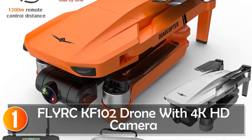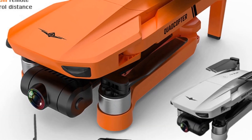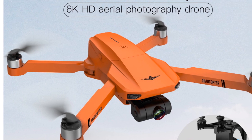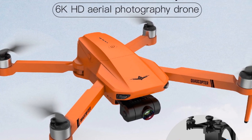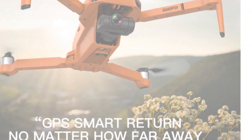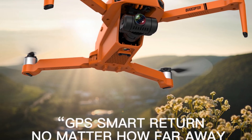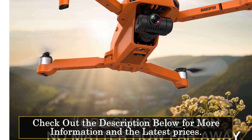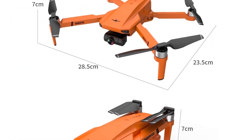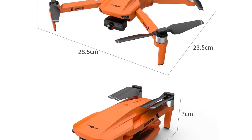At number 1, the FLIRK KEF-102 drone with 4K camera. The FLIRK KEF-102 drone is a powerful camera drone that offers impressive features for capturing high-quality aerial footage. Equipped with a 4K camera and a 2-axis gimbal image stabilizer, it ensures stable and smooth video recordings. With a maximum video resolution of 8 to 20 megapixels, the drone allows for detailed and vibrant imagery. The drone operates on 2.4 GHz and 5 GHz frequencies, providing a stable connection and reducing interference.